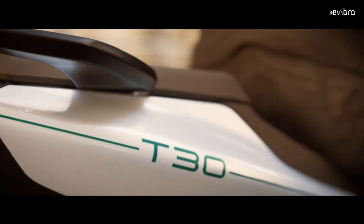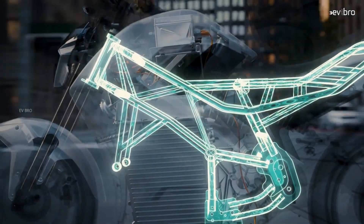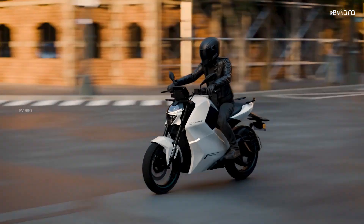The top speed of this electric bike is 135 km per hour. The bike chassis is made with a uniformly distributed weight system, and it runs on radial tubeless tires designed to handle high speeds.